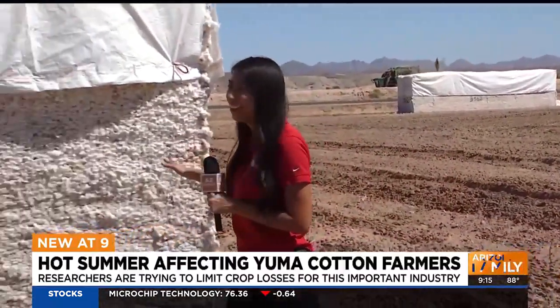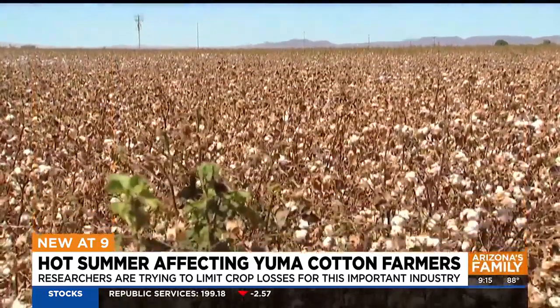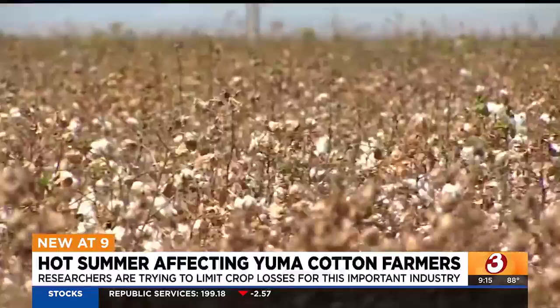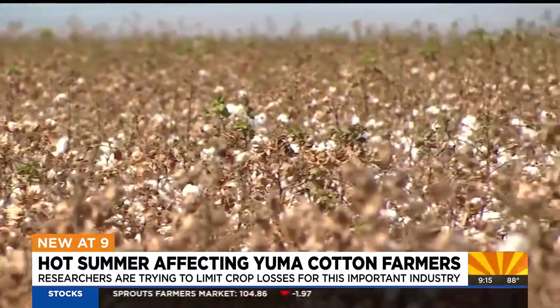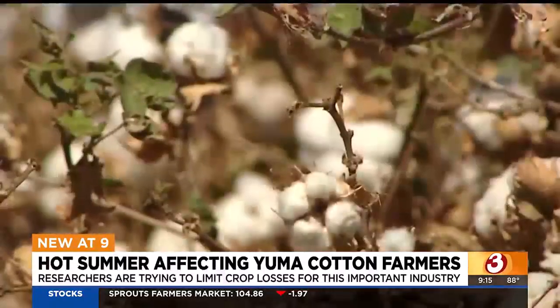Where cotton is harvested, it's rolled into huge bales just like this. From here it's sent to a cotton gin, where it's cleaned and then separated — the seed is separated from the lint or the fiber. Across Yuma County, fields of cotton are being picked. Cotton is used in many items including clothing, baby products, coffee filters, and more. But the seed that is separated from the cotton is used for different purposes, including feed for cattle and horses.